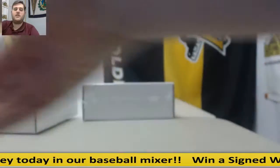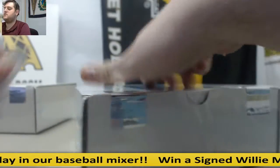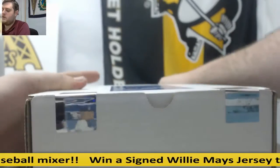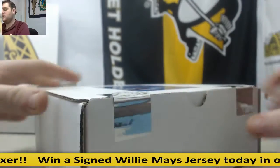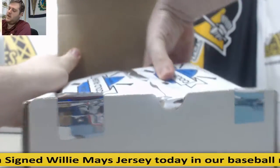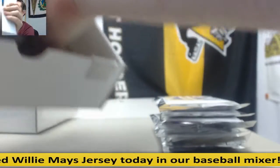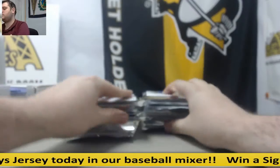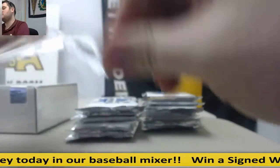Alright, first case — pretty nice, put a case over two, good start for him. We've got offers in on all teams in our baseball mix. Lux Basketball is also going to be breaking today — breaks as soon as it fills or at 2 o'clock. Willie Mays jersey, guys — you don't want to miss out on that.